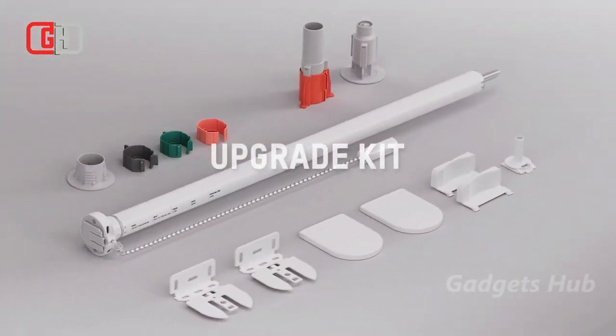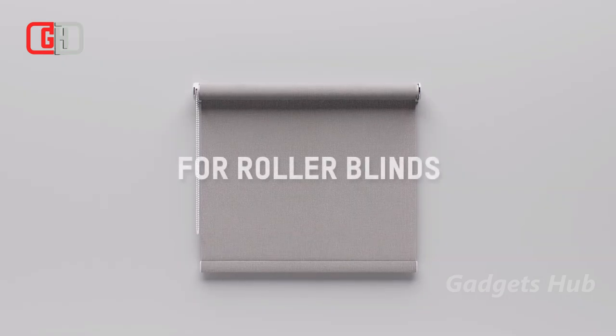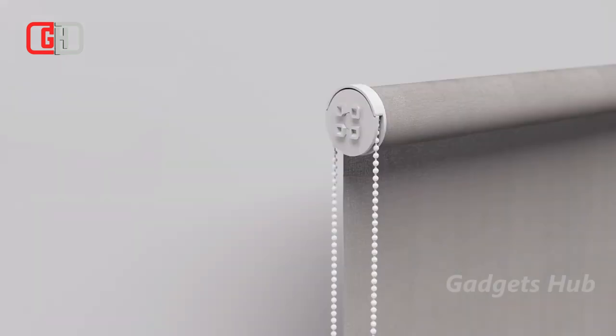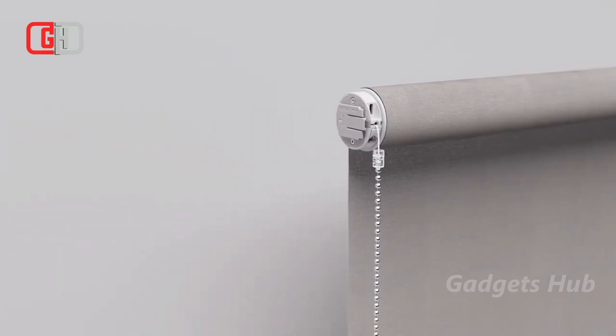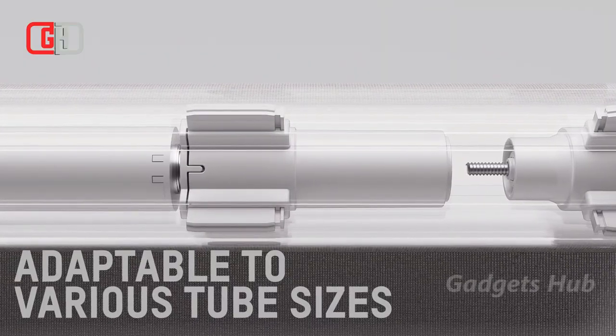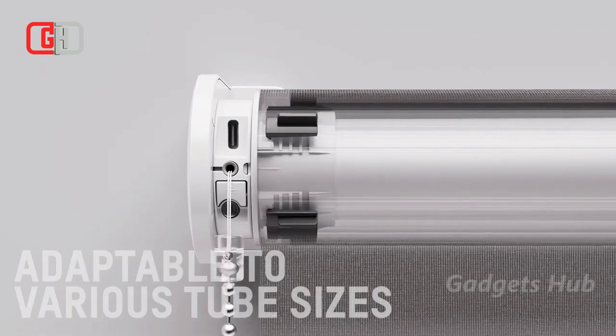Improve your smart home setup with ease when you have the Eve Motion Blinds upgrade kit for roller blinds. Compatible with roller blinds, it makes even the most regular shades smart. With smart shading, you can be more comfortable and save energy. Moreover, it enhances security in your home — you can make it seem like you're home by setting schedules so your blinds raise and lower even when you're out.